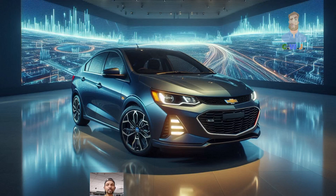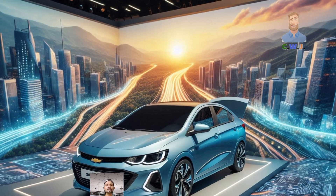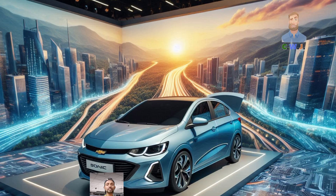So, if you are in the market for a small, practical car, the 2025 Chevy Sonic is definitely worth considering.